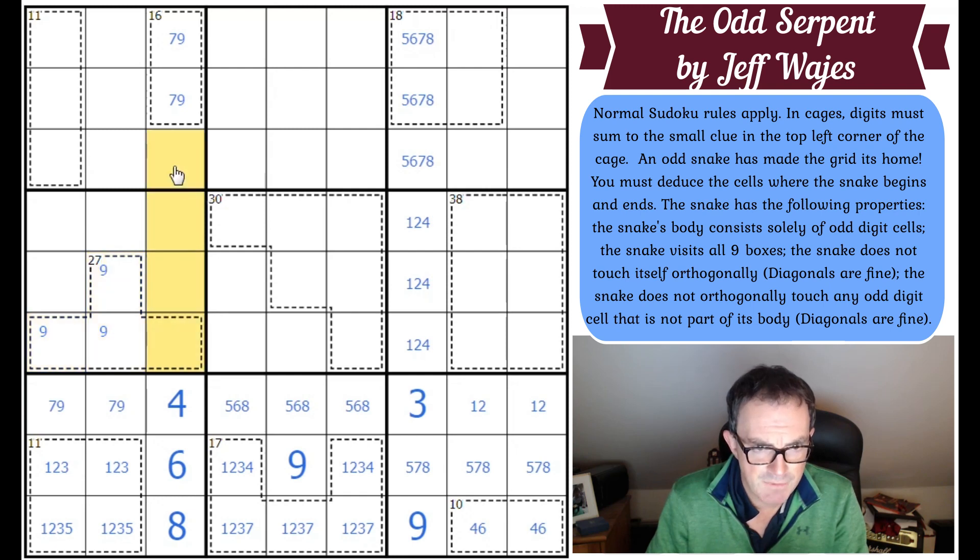The balance of this column is one, two, three, and five, so we'll put that in. We're starting to grind to a halt with the Sudoku, so we may have to think about the snake in a moment.